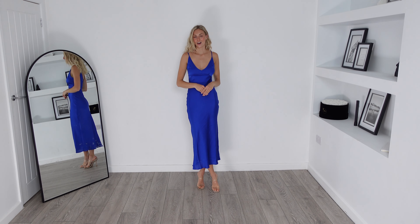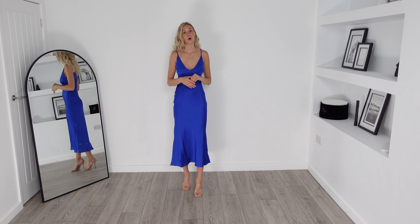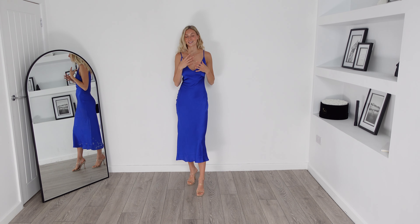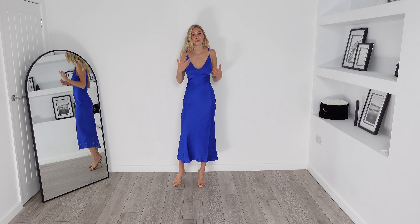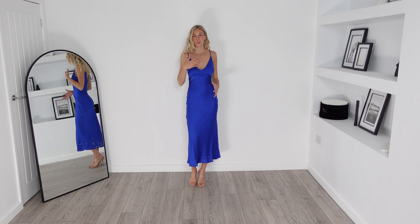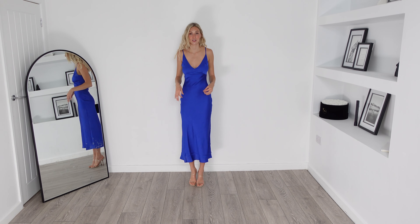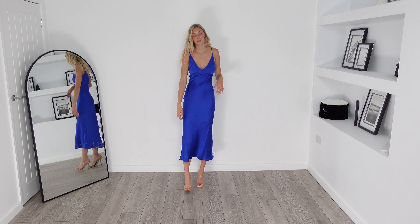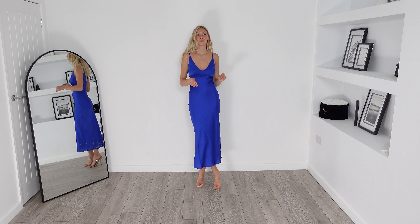Here is the dress on and if I'm being completely honest, I really don't like this one. The quality of the material is just so cheap, and I think especially because I've been trying such good quality pieces on today it feels even worse. The chest area doesn't fit where it's meant to, but the rest of the dress does. I wouldn't want you to size up for the chest because I think then the dress would look a bit too baggy. It does come to a really good length, but for me I can't wait to get this one off.